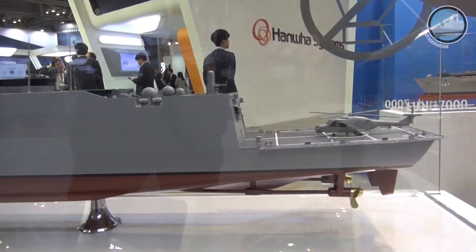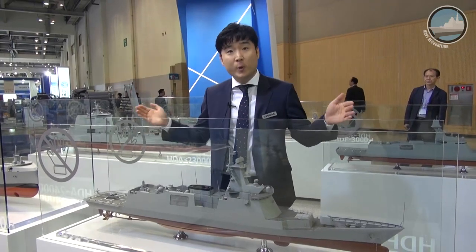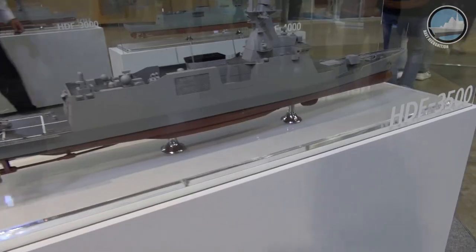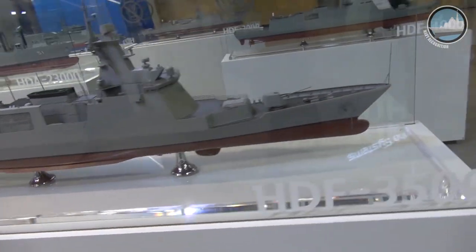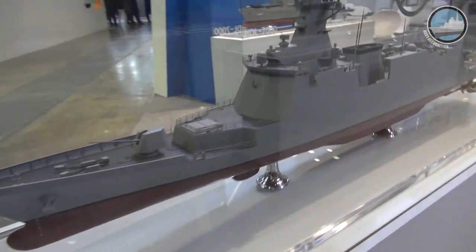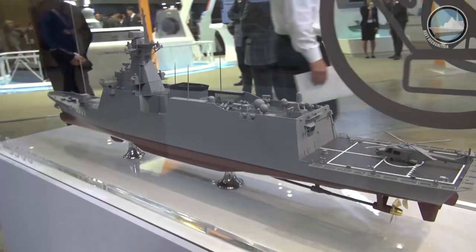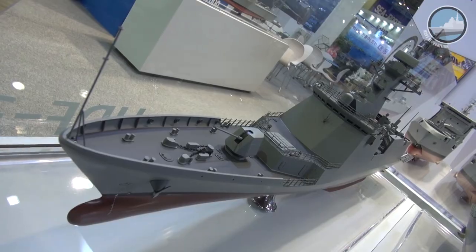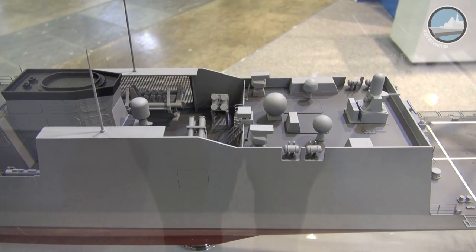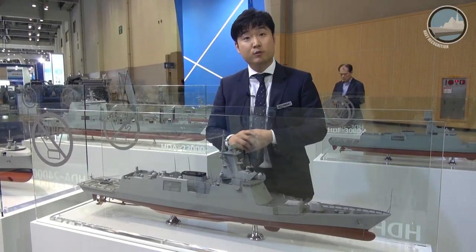This is the second batch of the new FFX program. It's about 120 meters long. It's a much improved upgrade compared to the first batch, with vertical launchers as well as a stealth design, and also the cold log configuration. Hyundai contracted to deliver two vessels to the Republic of Korea Navy. The first ship is in test and trial — it's Daegu-class.